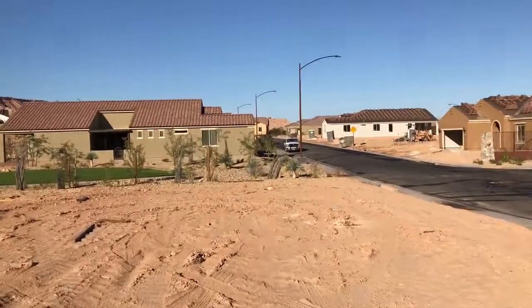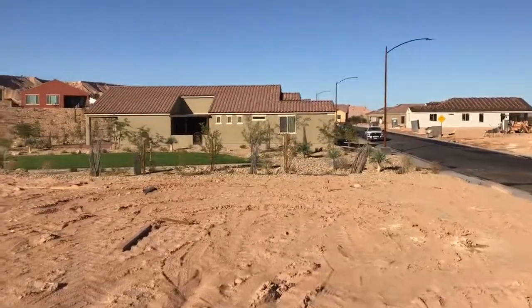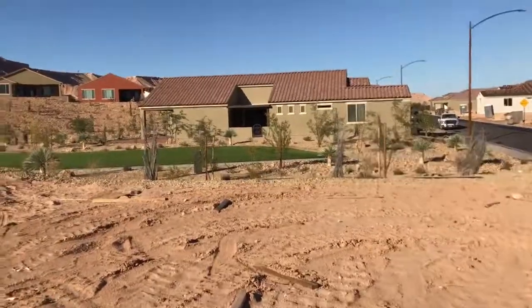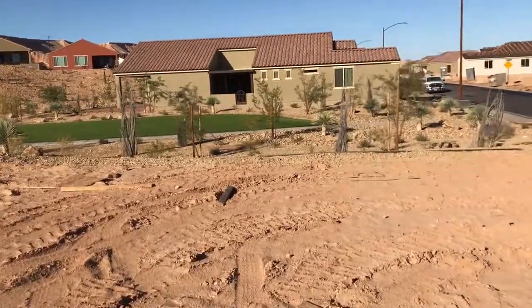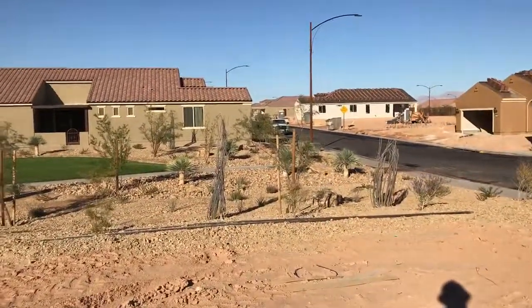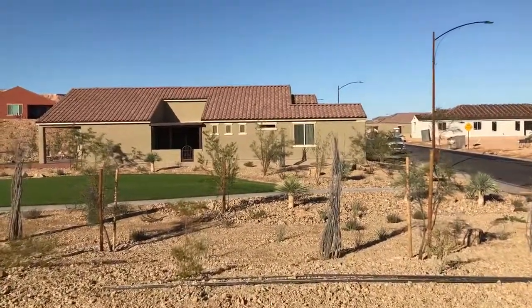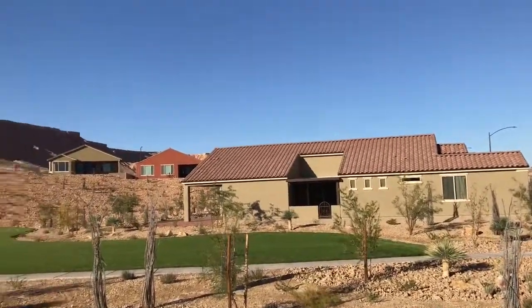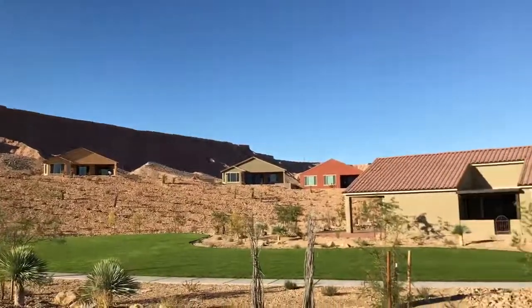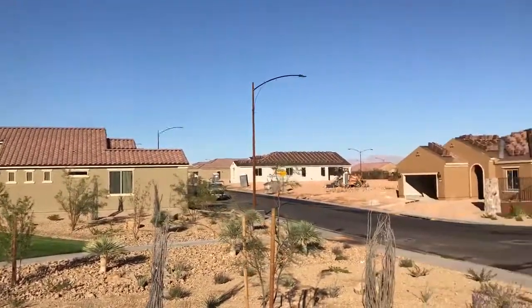Coming towards the back of the lot here, you've got some great views of the park. We've got some views of the Mesa all the way up along here, which is great. Kind of the entrance to the park here, which is nice.